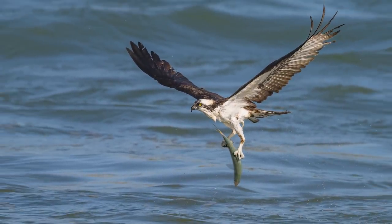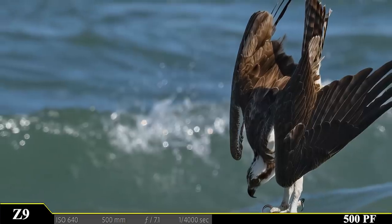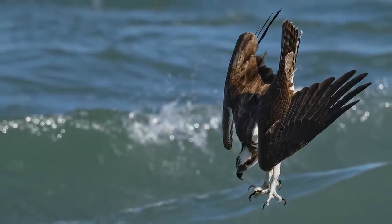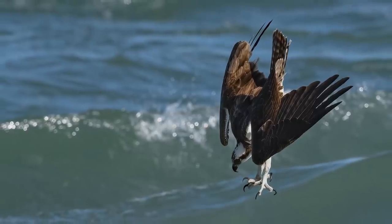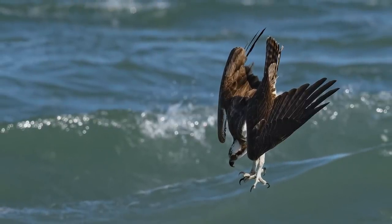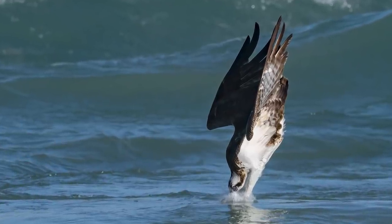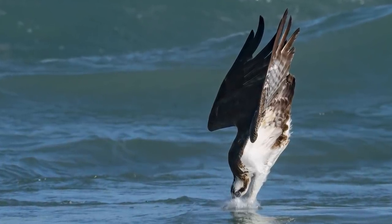Speaking of freezing time, this bird has entered a high-speed freefall, and as it gets closer to the surface of the water, it thrusts its talons straight out in front of it. I'm lucky enough to capture the exact instant it makes contact with the water. Wow! Its eye is now protected by an additional semi-translucent eyelid called the nictitating membrane.